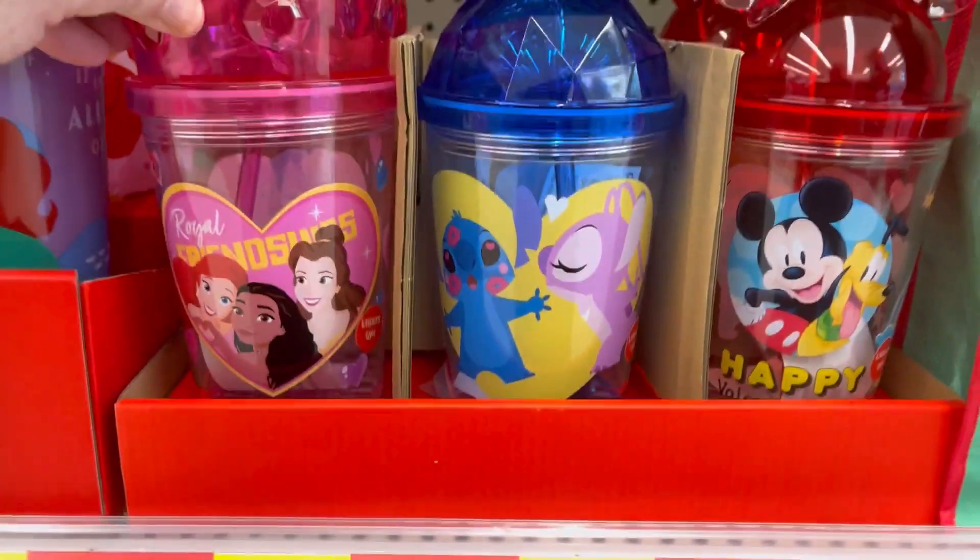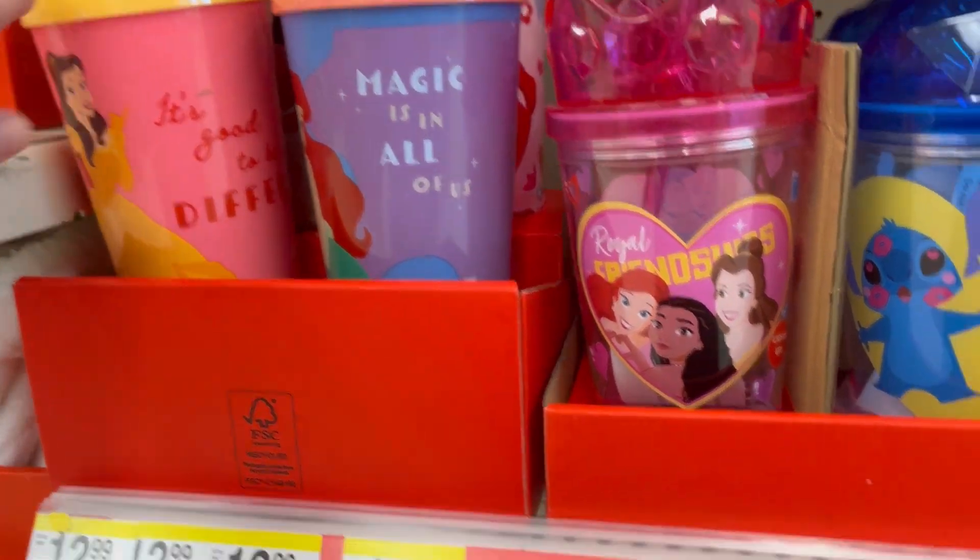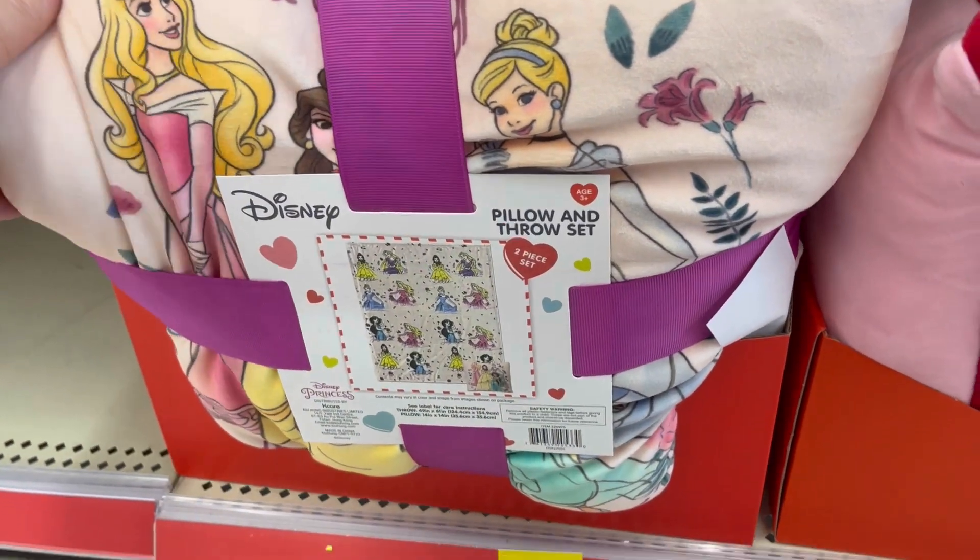I also love these little mugs for kiddos — I guess like little tumblers for them. This is super cute.